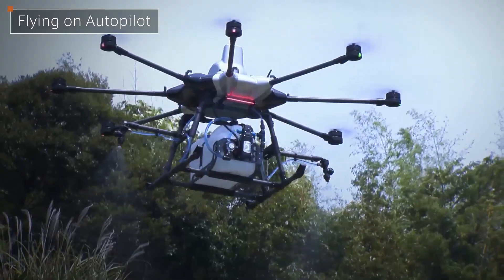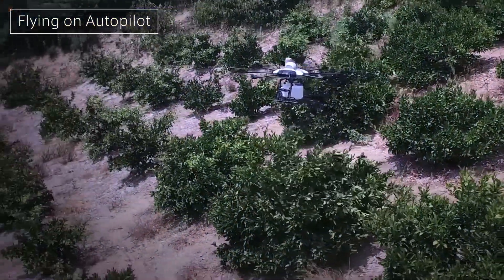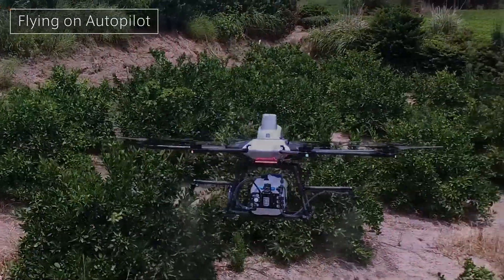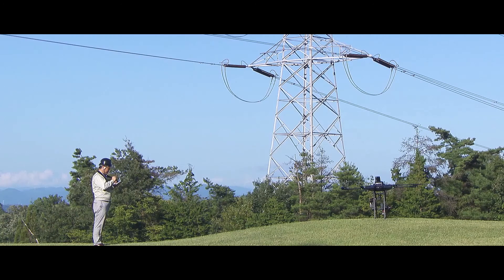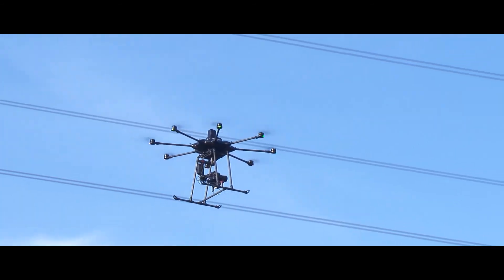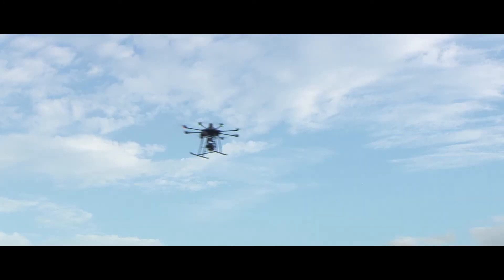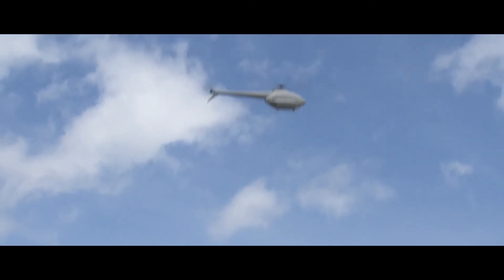ProDrone will increase productivity and create more agricultural possibilities in mountainous regions throughout the world. We are on the brink of living in a world where everything can be completed with one click, and it won't be long before we release a platform that requires nothing more of you than to press start.